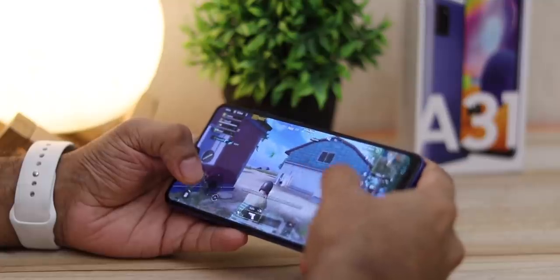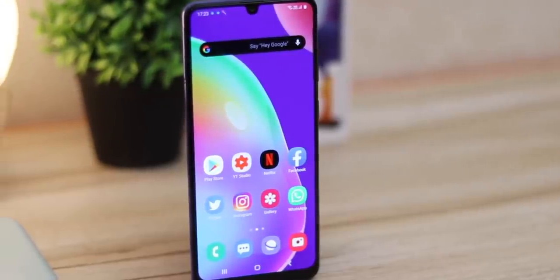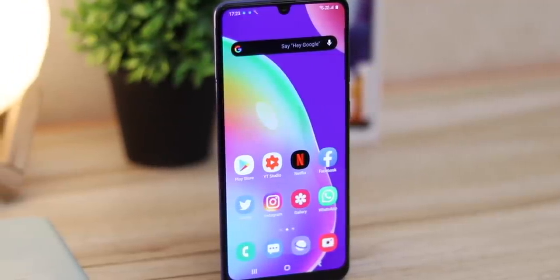The Samsung A31 ain't no powerhouse. If you want to do heavy gaming, look somewhere else — you can play PUBG and Asphalt 9, but the experience will not be that great. It's a perfect mid-ranger, jack of all trades. It's an amazing secondary phone, and an amazing phone to give to your parents who want a big screen with an easy interface and a huge battery that should survive for two days on medium use. And above all, it looks extremely premium — something that the A series is known for.